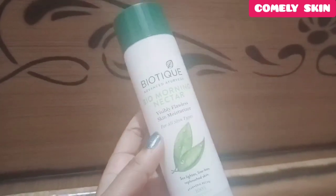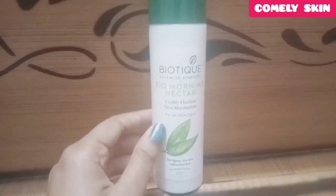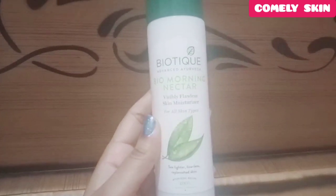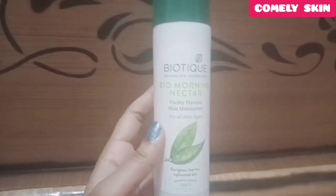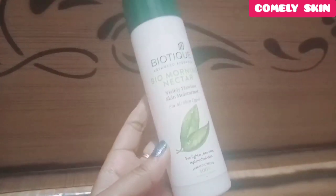Let's get started. Friends, here is the Biotique Bio Morning Nectar moisturizer. You can get it online from the Biotique brand. If you want to buy it online, I will provide the link in the description box below.